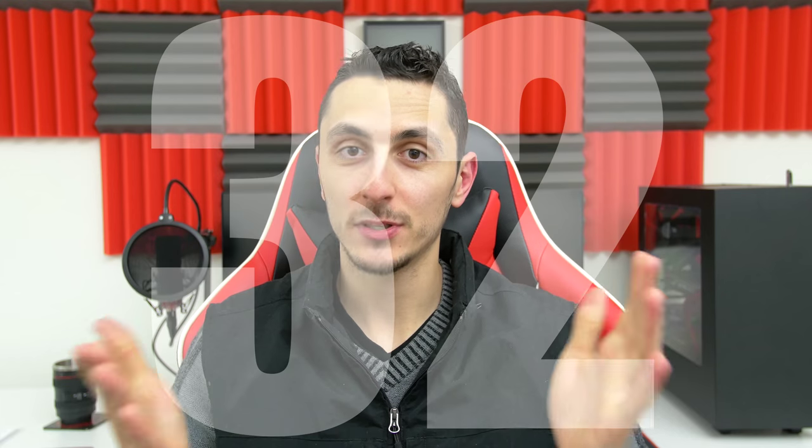So I have a treat for you guys. This week I'm going to be releasing two episodes of Setup Wars. Episode 32 that you are watching now, and then episode 33 will go live this Thursday. So keep an eye out for that.